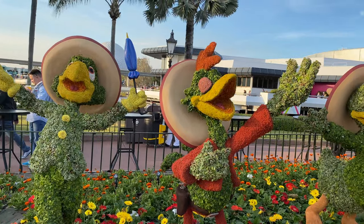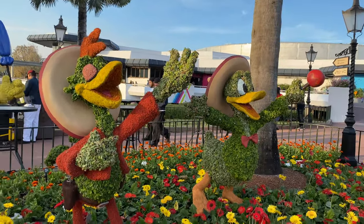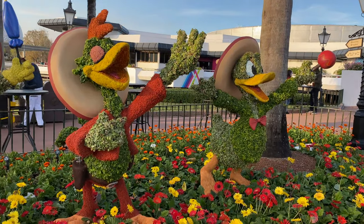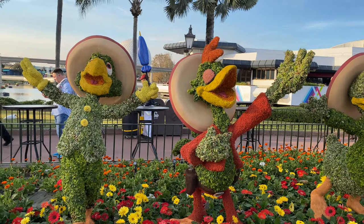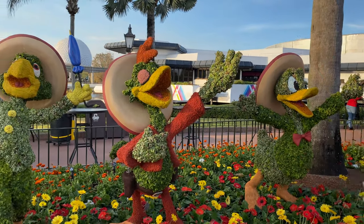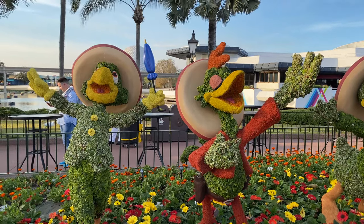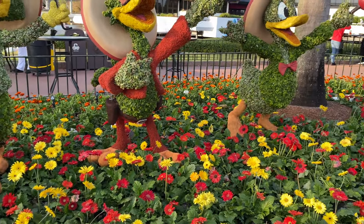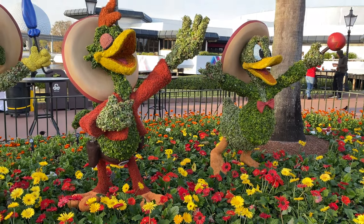A little bit further down we have one of Ashley's favorites — the Three Caballeros over here near Mexico. They have the nice Three Caballeros topiaries, really cool. They actually do such a fantastic job even with the coloring of these, like the little accessories. Even the feet — the coloring on these is awesome.